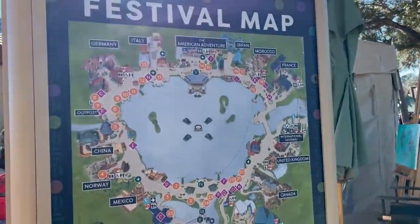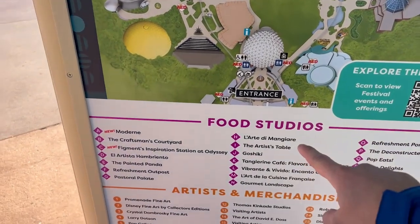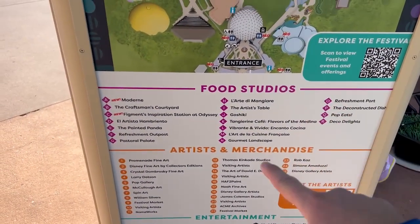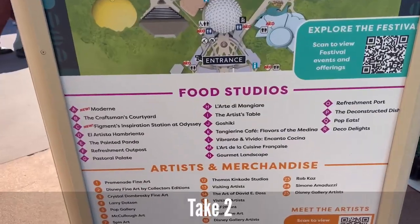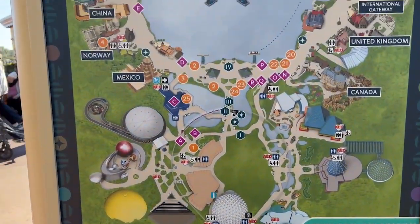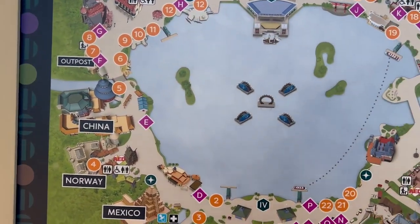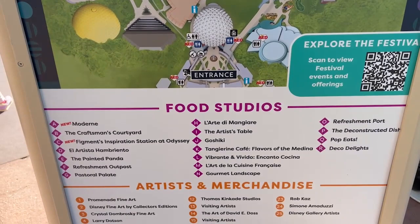Looking at the festival map — they have food studios, artists, and merchandise called out. A lot more merchandise because this is Festival of the Arts after all. They don't have as many food booths as Food and Wine obviously, and they are spread out throughout the World Showcase mostly, as well as the merchandise booths.